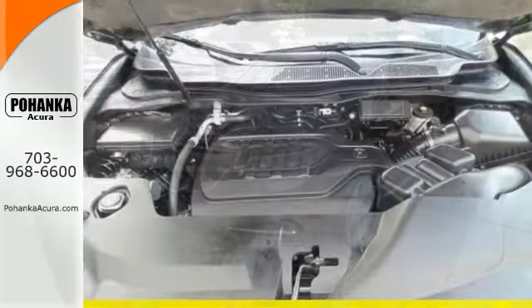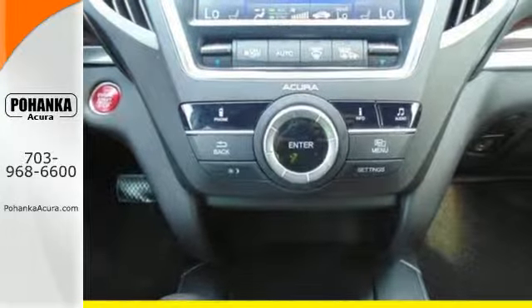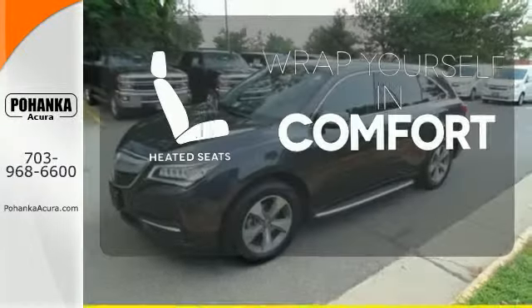This roomy crossover seats seven. It features heated front seats, leather upholstery, climate control, and a power moonroof. Doors open and your path is well lit. With HomeLink, ward off the chills with heated seats.